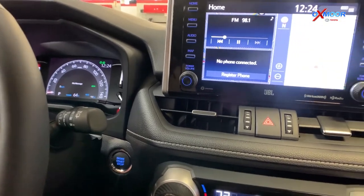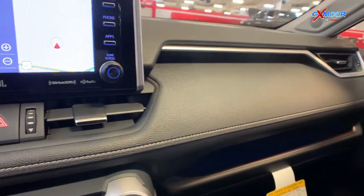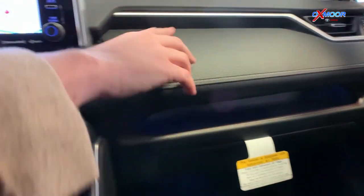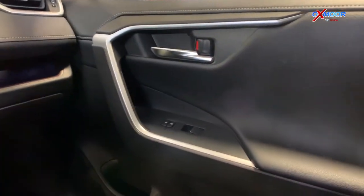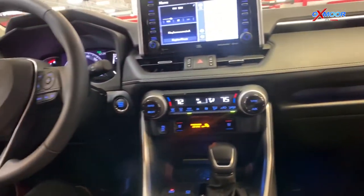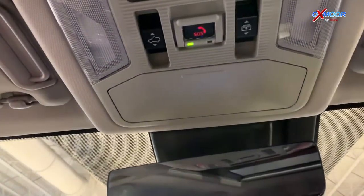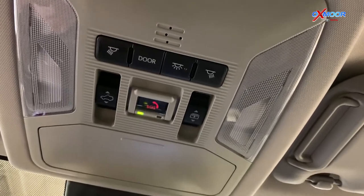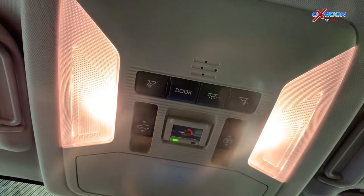You do have JBL speakers throughout the vehicle. You'll also see chrome accents throughout — up here on the sides of the door you have the chrome door handles, which is really pretty. Up here you do have SOS, so in an emergency, if you get in a car accident or anything like that, you can push that and it will alert the authorities.